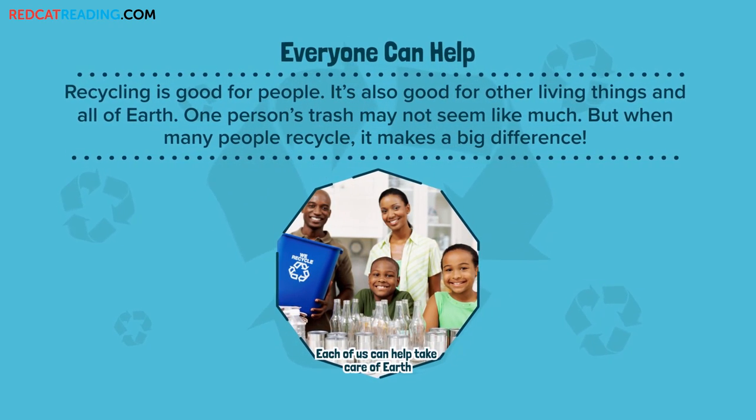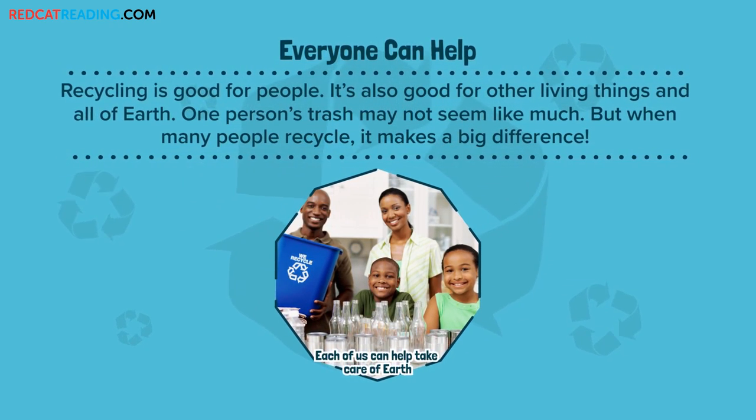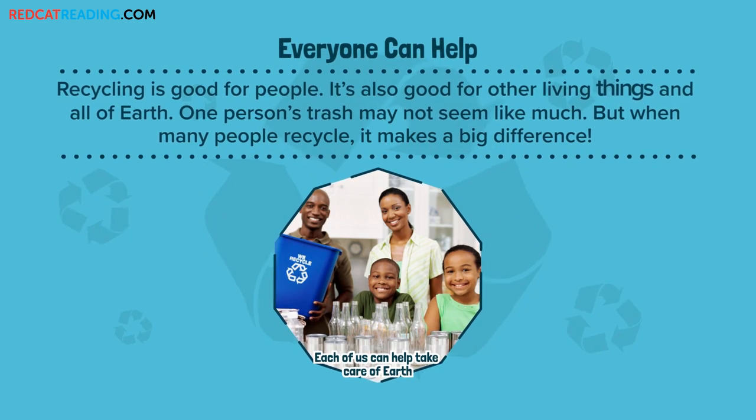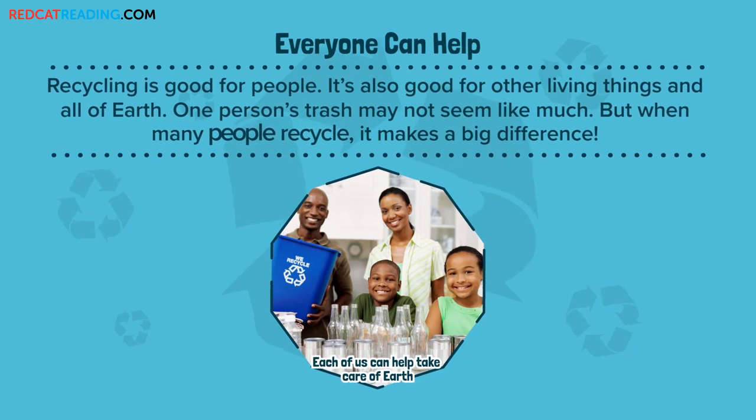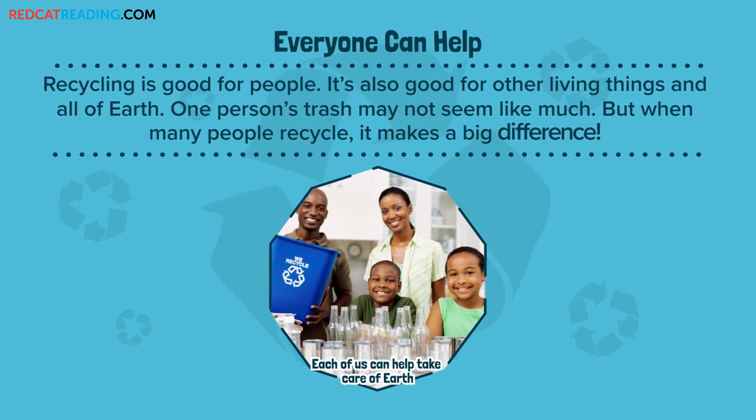Everyone can help. Recycling is good for people. It's also good for other living things and all of Earth. One person's trash may not seem like much, but when many people recycle, it makes a big difference.